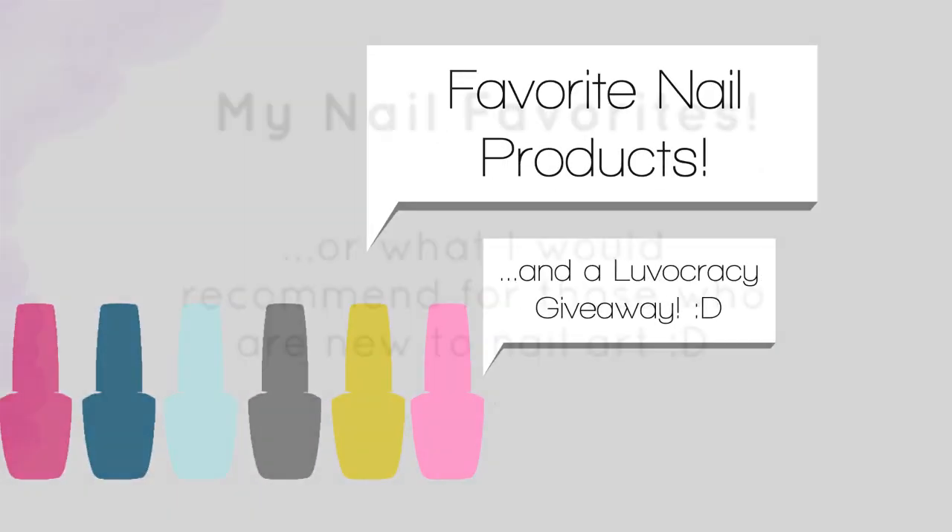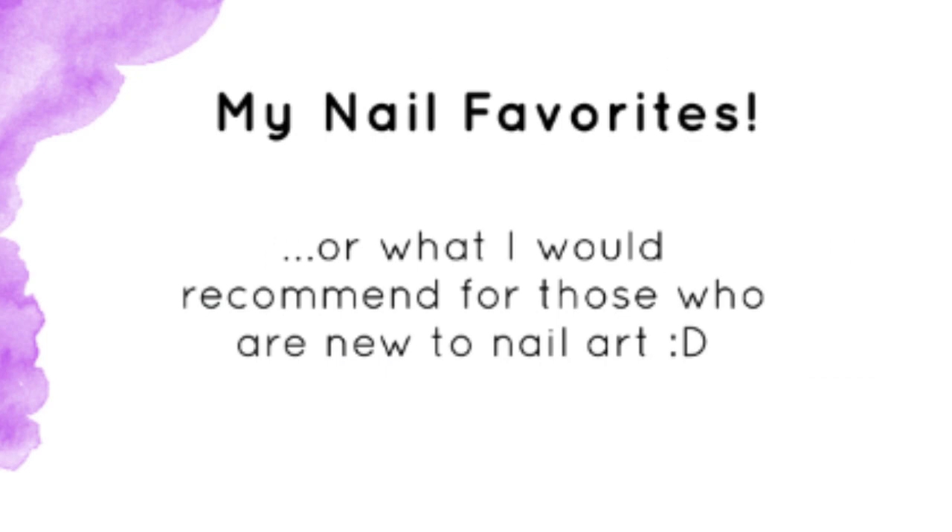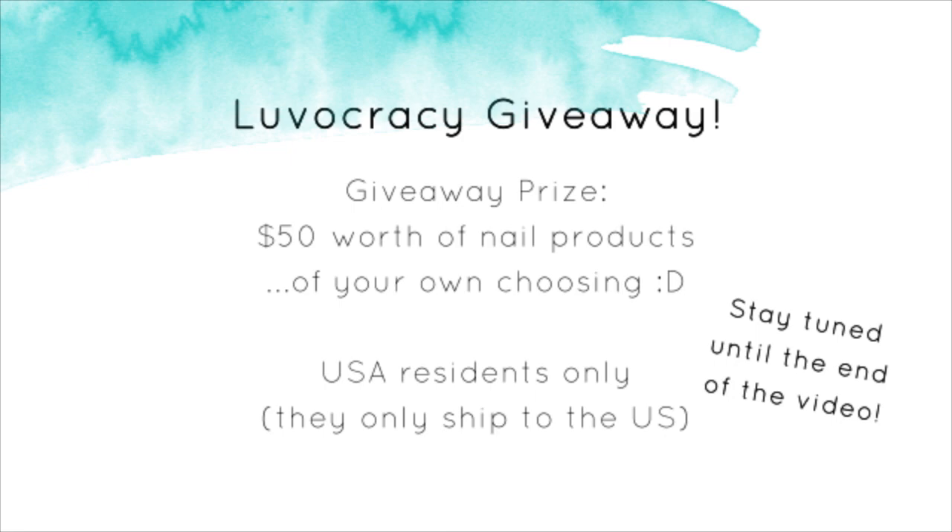Hi everyone, it's Janelle, and today I'll be sharing my favorite nail products, or what I would recommend for those who are new to nail art. Watch until the end of the video to find out how you can win $50 worth of nail goodies from Loveocracy.